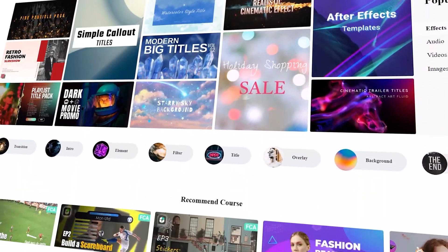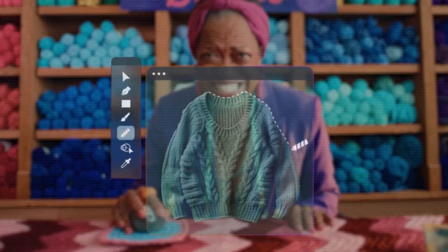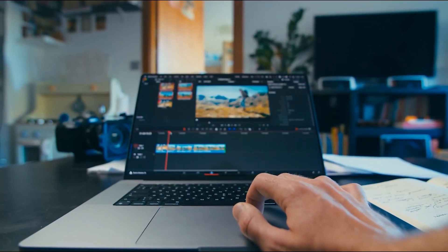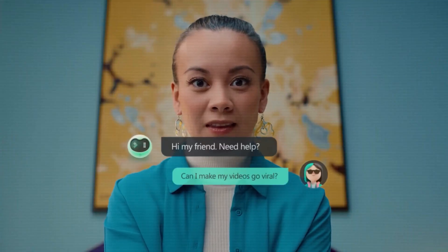You also get access to an ever-growing library of templates, graphics, and stock assets! Plus, you can edit, save, and share your content across all your devices, whether you're on your desktop or on the go! Perfect for influencers, SMBs, freelancers, and marketers, Filmora offers a full suite of tools and AI-powered features to make your video editing experience better than ever!